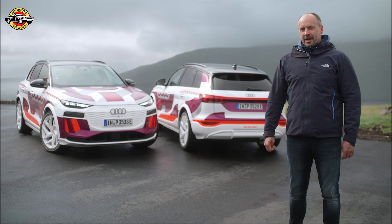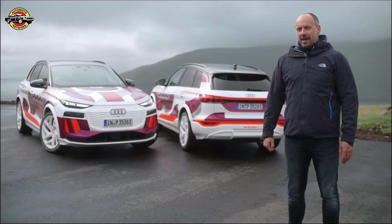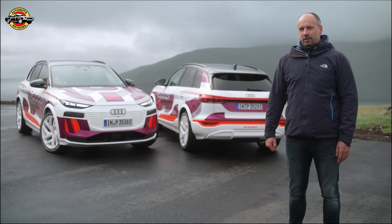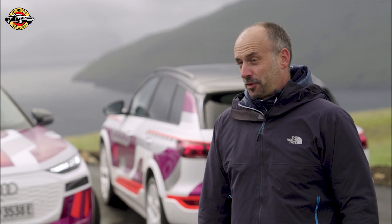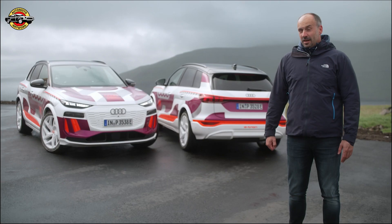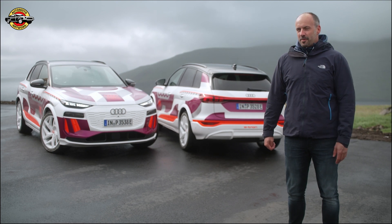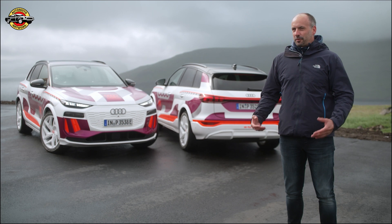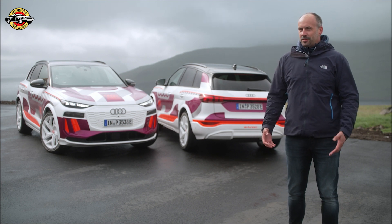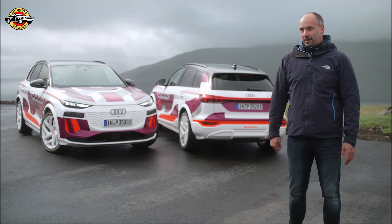We at Audi discovered the potential of OLED technology quite early. As one of the OEMs focusing on this light technology, we strategically and continuously developed the features we are now enabling. Our philosophy is always to contribute something to safety in traffic, and our vision was to transform this light source into an exterior display to start communicating with other participants in traffic.